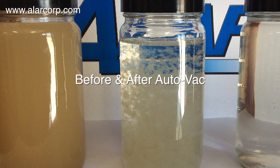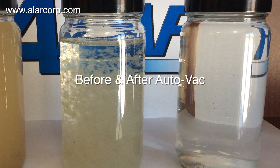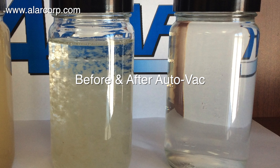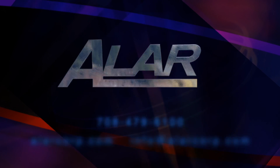This picture shows the raw and treated wastewater, along with the AutoVac filtered water. Contact Allar to discuss a wastewater solution for your company.